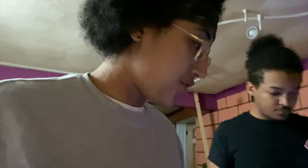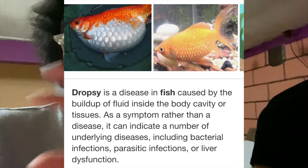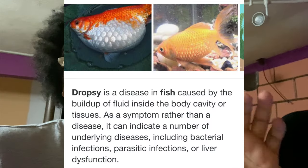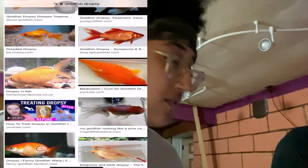Hey guys, this is just a quick video about one of our fish that we feel is going through some hardships right now. It's one of the goldfish in the pond. If you guys don't know what dropsy's disease is, you can look it up. I'll show a picture of what a fish that has that looks like. We think one of our fish might have it.